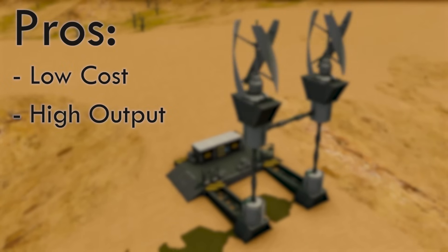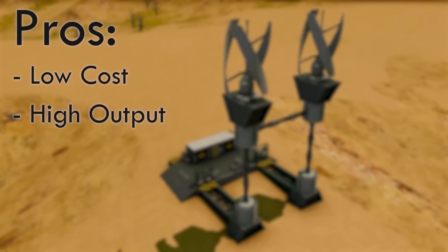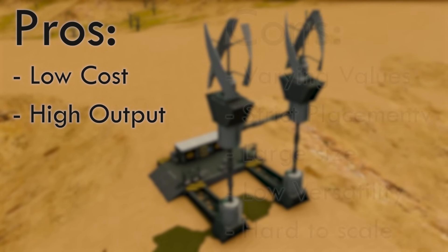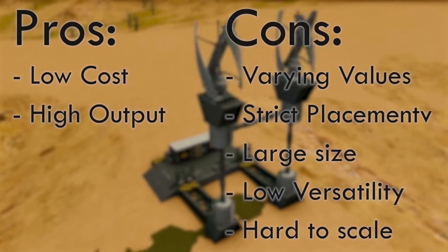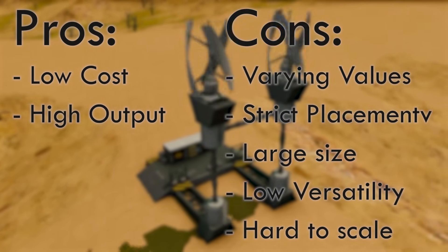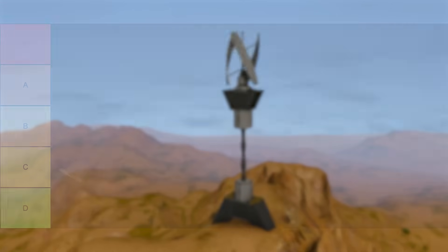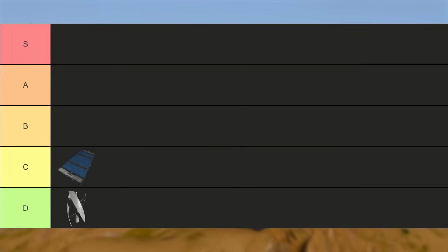All in all, the wind turbine is a cost-effective way of generating a large amount of power in the early game, but with its varying conditions and strict requirements for optimal power output, as well as its large size, low versatility, and being hard to scale, the wind turbine unfortunately lands in D tier.